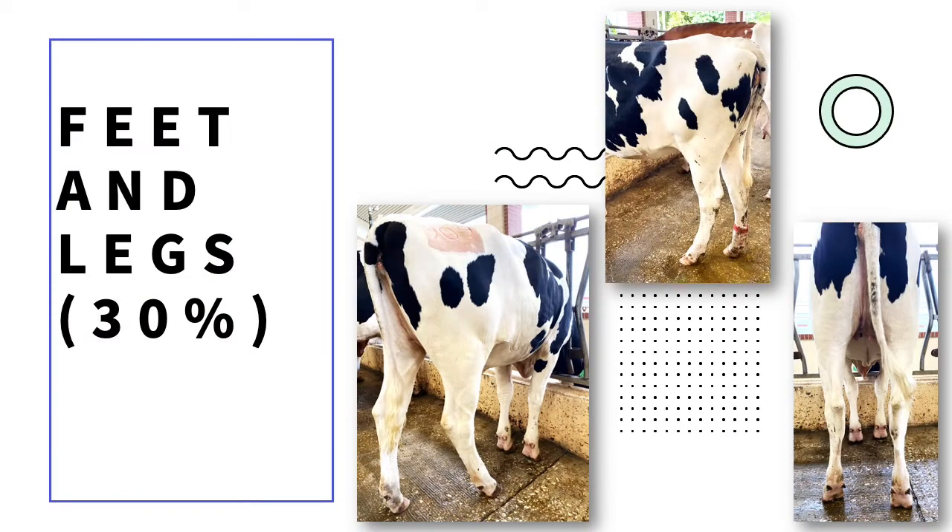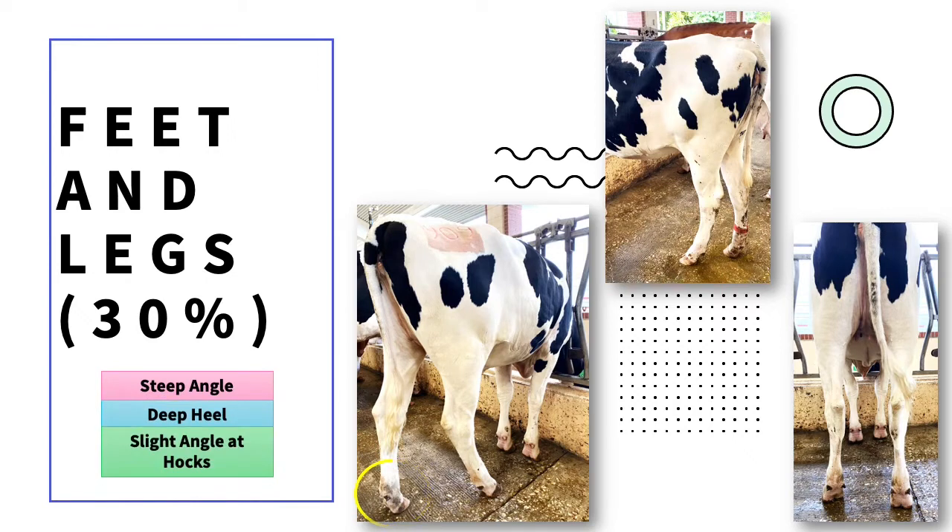A dairy heifer's feet should have a steep angle and a deep heel, with short, well-rounded, closed toes. Their rear legs from the rear view should be straight, wide apart, and feet squarely placed. When looking at rear legs from the side view, there should be a slight angle at the hocks. The pastern should look short and strong with some flexibility.